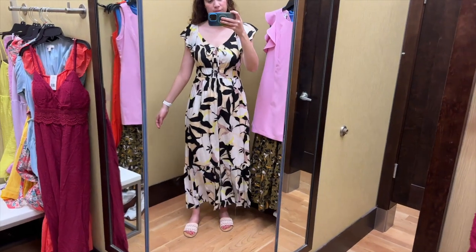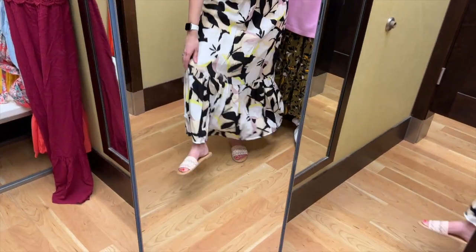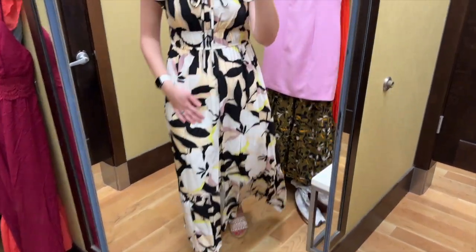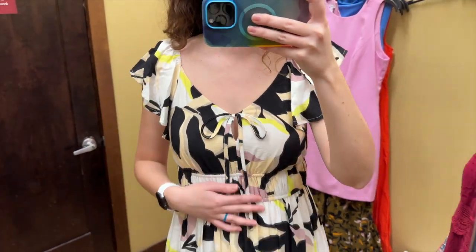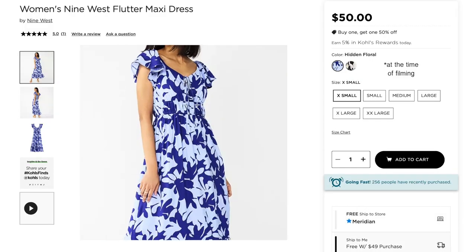This dress fit very well and the length was pretty good for a maxi dress. I like the tier towards the hem and the skirt is lined down to around the knee. I like how the top is more fitted and the ruffle sleeves are really pretty. The neckline is flattering as well. I feel pretty so-so about this pattern, and this dress also comes in a blue floral.